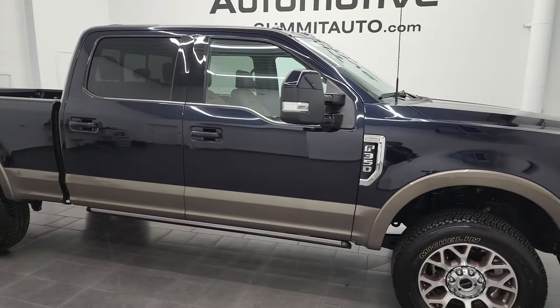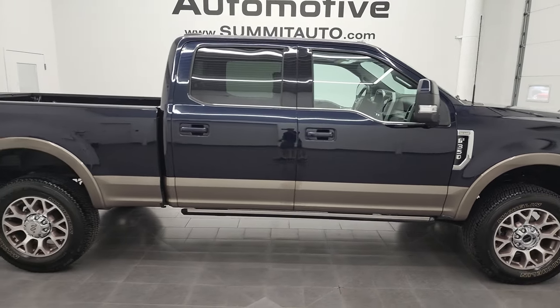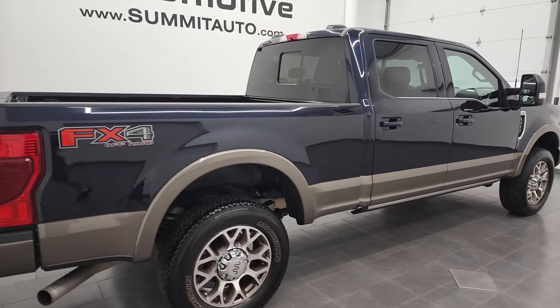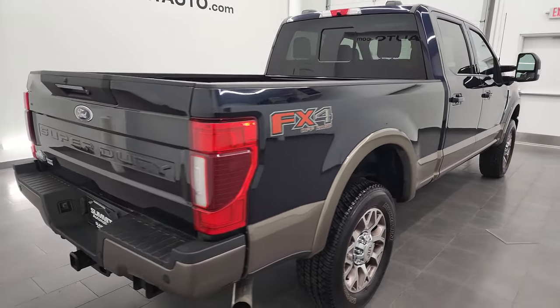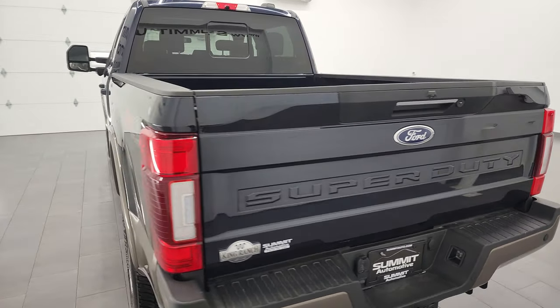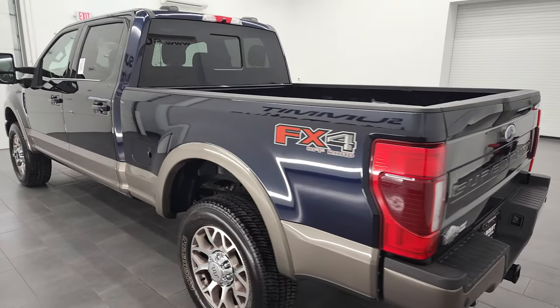Hey, this is Brett, and this 2022 Ford F-350 Crew Cab Short Box Single Rear Wheel King Ranch is stock number 13218Z. I am here at Summit Automotive in Fond du Lac, Wisconsin, your new and used heavy-duty truck headquarters.